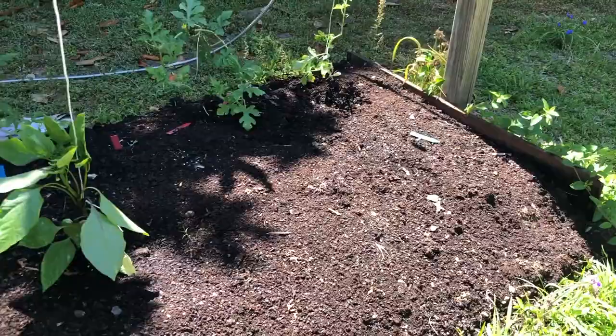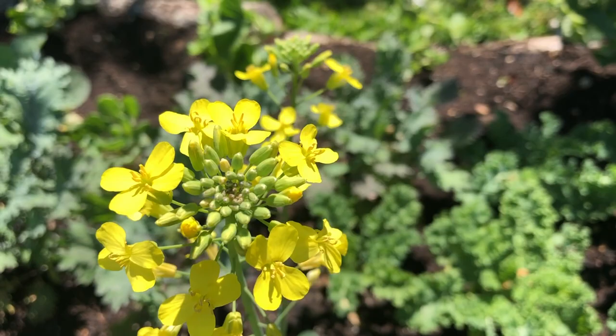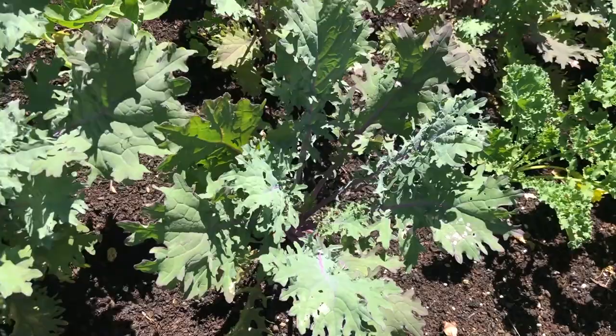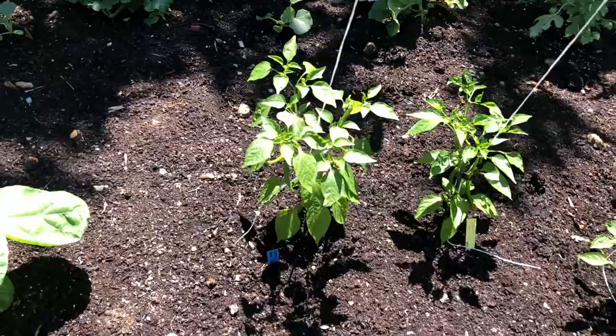Now we're going to walk over to the last garden bed — it's a four foot by 30 foot garden bed. Right now it's where most of the brassicas are. I just transplanted all the watermelons in here — I'm still not sure how the watermelon thing is going to work out. I know this trellis will not hold them; it's just a temporary solution. We've got more kale — curly kale. I think this was a brussel sprout that went to seed. Cantaloupe, more cantaloupe, and then watermelon.